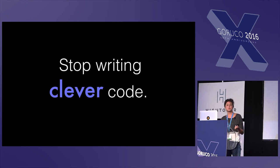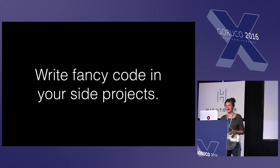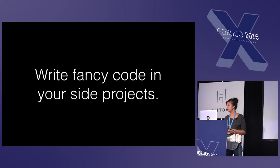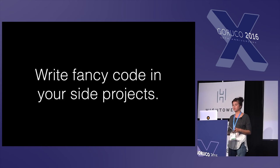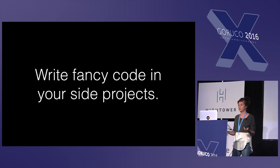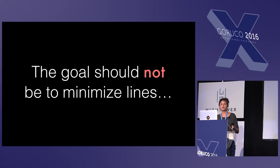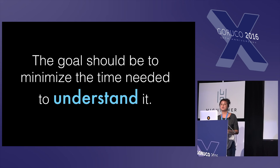But the most important piece of advice I have for writing readable code is to stop writing clever code. I know it's really fun to experiment, fun to show off something new you learned in a blog post, but save that for side projects. Don't sacrifice the readability of your code for everyone else on your team because you want to show off. The goal should not be to minimize lines of code — the goal should be to minimize the time needed to understand it.